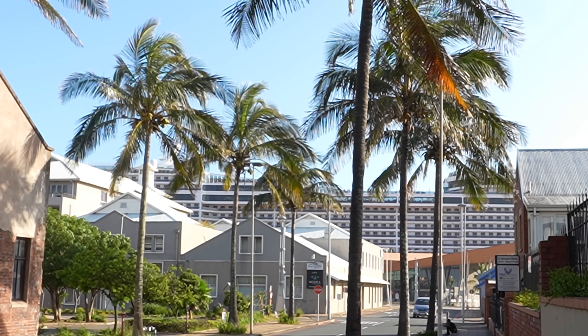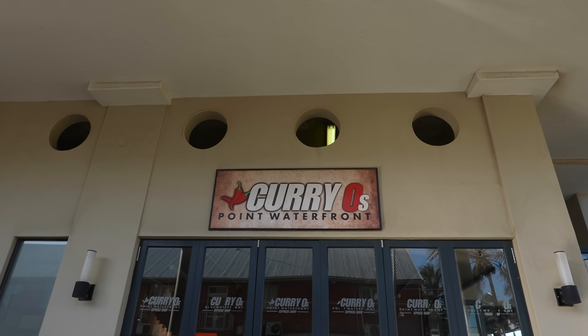So we just drove about 15 minutes to a neighborhood called Point Waterfront. This is such a nice area — right around the corner it looks like an apartment block, but that's actually a cruise ship, so this is one of the cruise ship stops. We are going to be getting some food at a place called Curry O's, and I assume it's supposed to be like 'curious.' I am very curious what this food is going to taste like, so let's head inside.